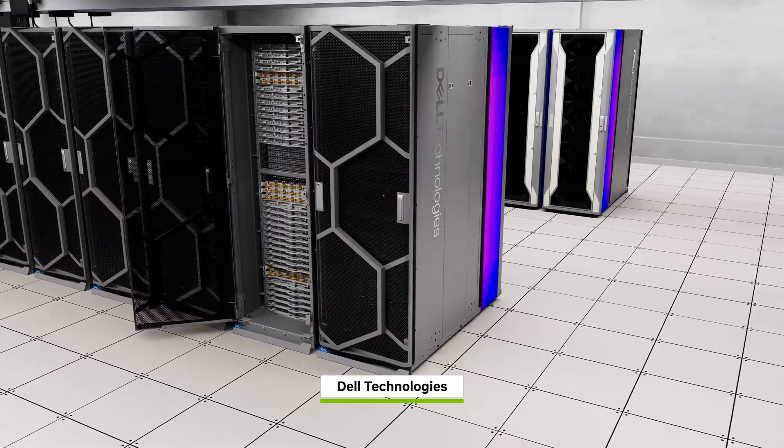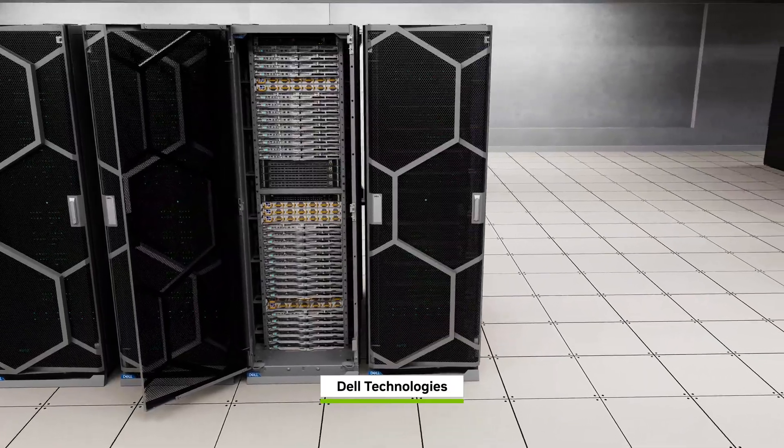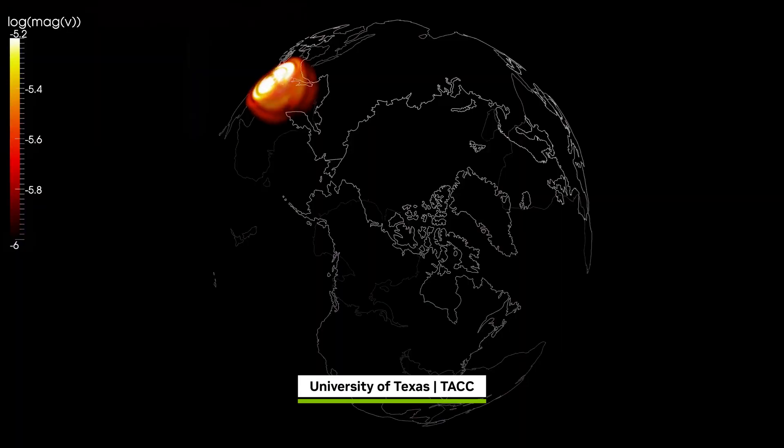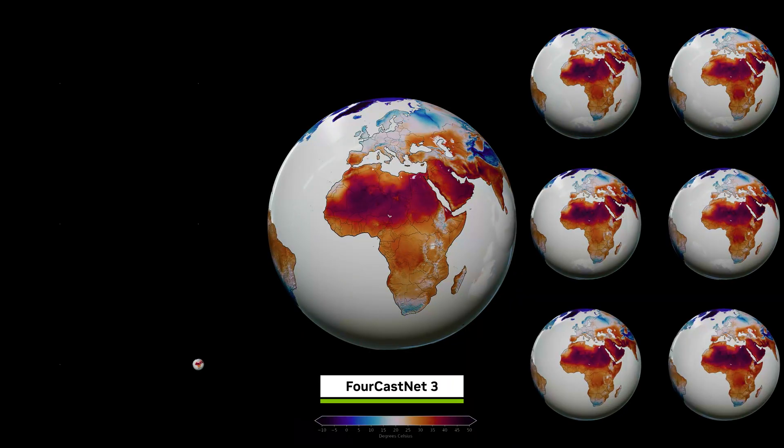The Horizon supercomputer will support up to 15,000 global researchers a year on NSF-funded projects, accelerating the most innovative high-impact initiatives to fuel discoveries not otherwise possible.